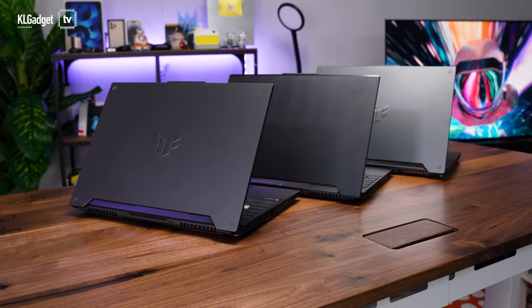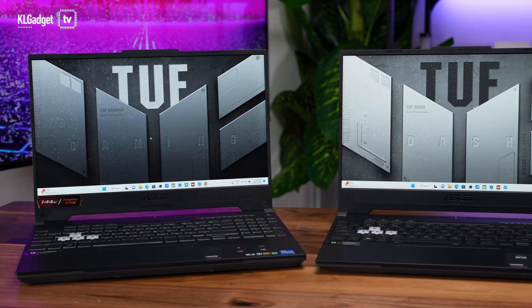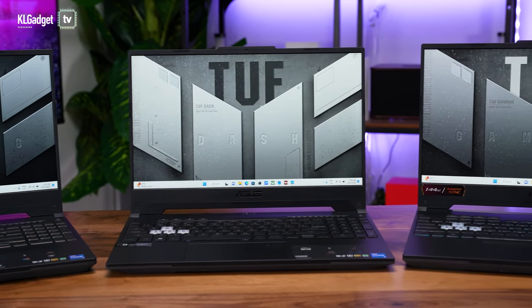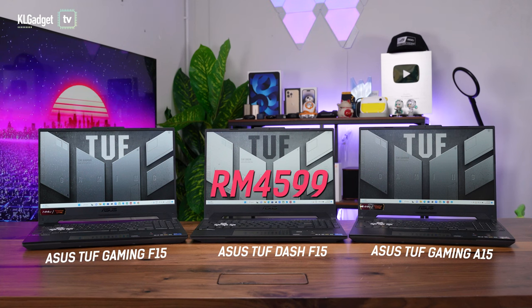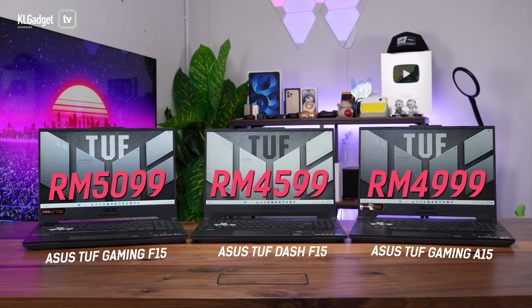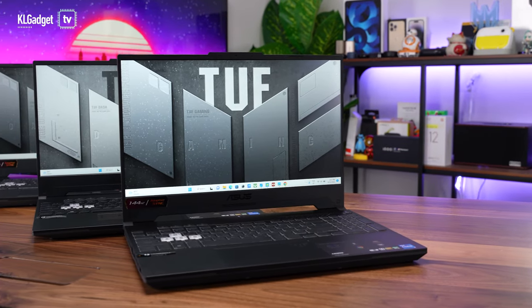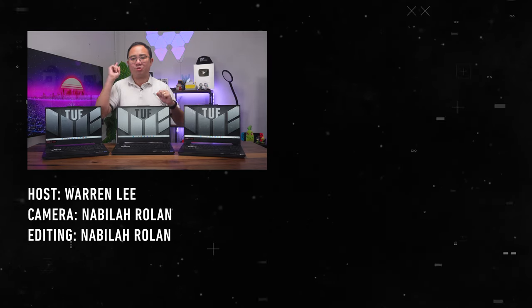In a nutshell, all three TUF Gaming laptops offer an excellent gaming experience whichever model you choose. What you will ultimately want to consider is port configurations, battery life, portability, and how crucial CPU performance is to you. In terms of price, the most budget-friendly TUF Dash F15 starts at RM4,599, followed by the TUF Gaming A15 at RM4,999, and the TUF Gaming F15 at RM5,099. So that summarizes these three Asus TUF Gaming laptops and I hope this has helped you make the right decision. Thanks for watching and be sure to let us know what you think in the comments below, subscribe, and we'll see you in the next one.